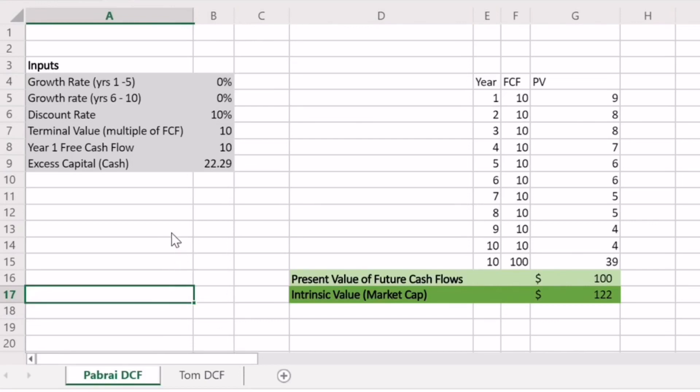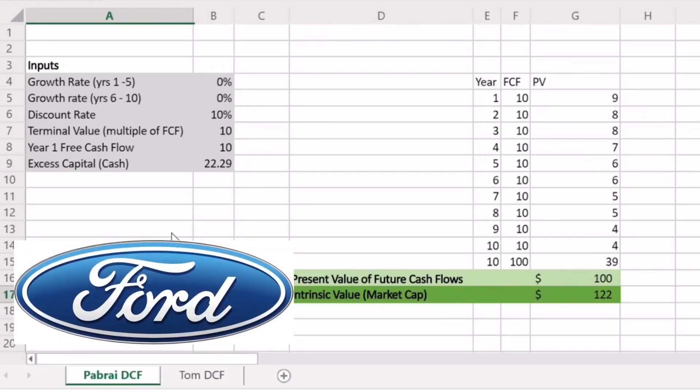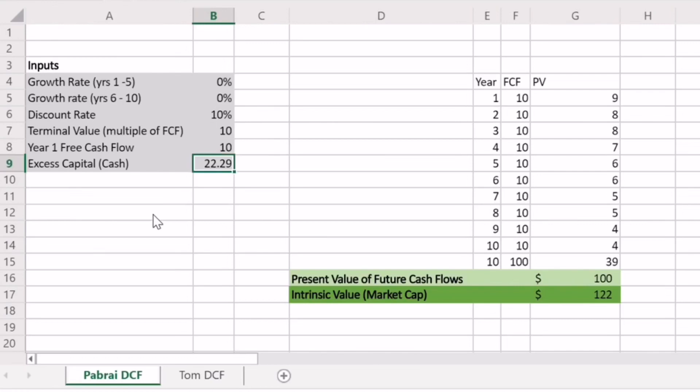I've now replaced all the numbers with the numbers for the Ford Motor Company. Ford has an annual free cash flow in the last 12 months of around $10 billion, and currently has cash of $22 billion. For today's example, I'm going to assume Ford stays stagnant over the next 10 years — it doesn't shrink, it doesn't grow, it just continues to produce $10 billion of free cash flow every year. I've also dropped the terminal value to 10 times, to represent it as a slightly lower quality business.